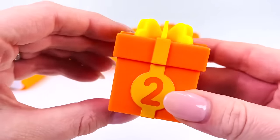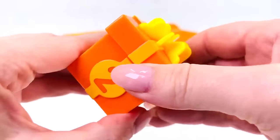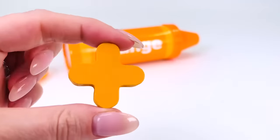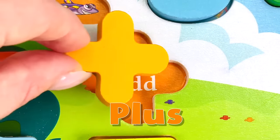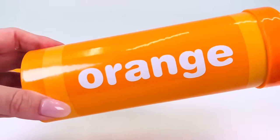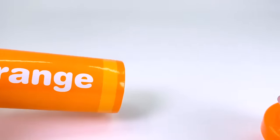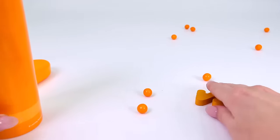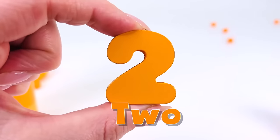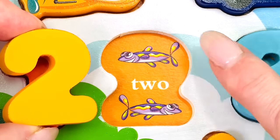I wonder what's in this present — it's got the number two on the front. We found another shape: it's the plus sign! A giant orange surprise crayon — let's see what's inside. We have another number: the number two! Let's count the fish: one and two.